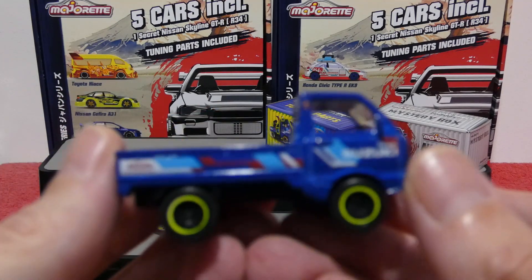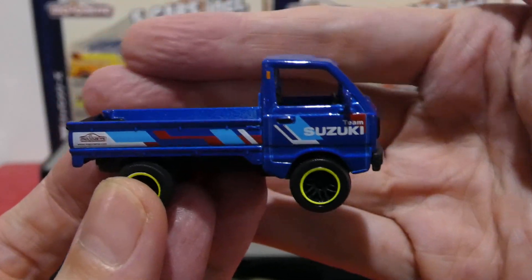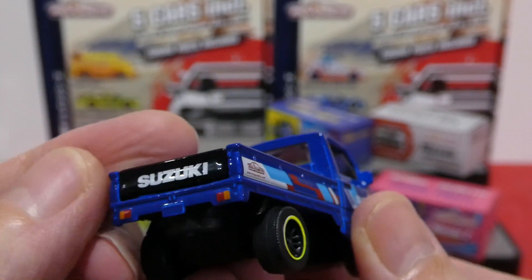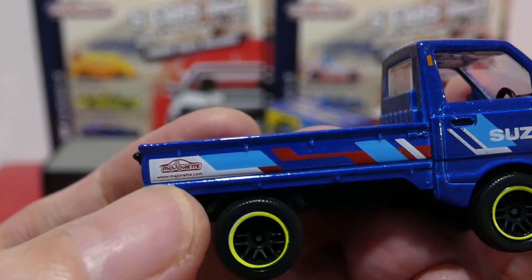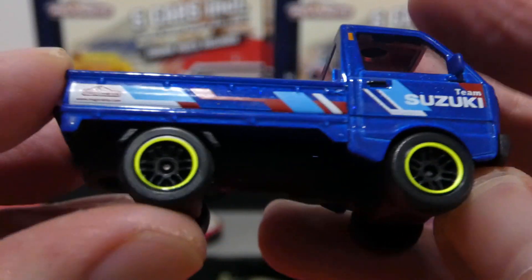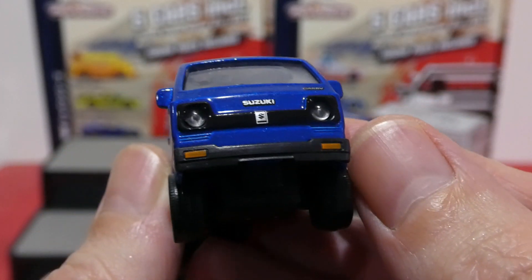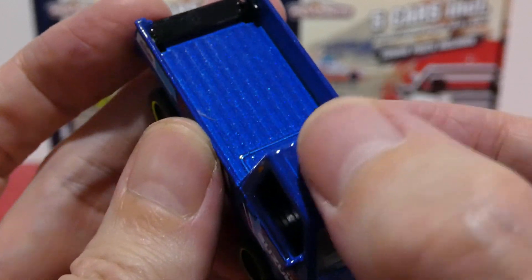First a quick look at the cars. The Suzuki Carry has a fantastic metallic blue color with an opening tailgate painted black, Suzuki badge on the back, Team Suzuki white, light blue and red striping, a Majorette sticker, and yellow off-road wheels with yellow trim. It's right-hand drive with a tiny round headlight, blacked-out grille, and indicators up front.